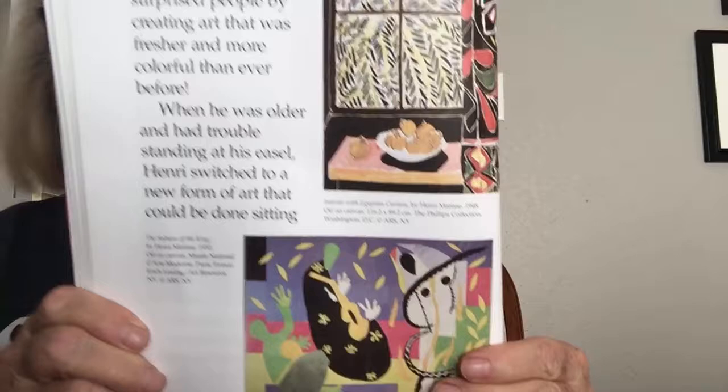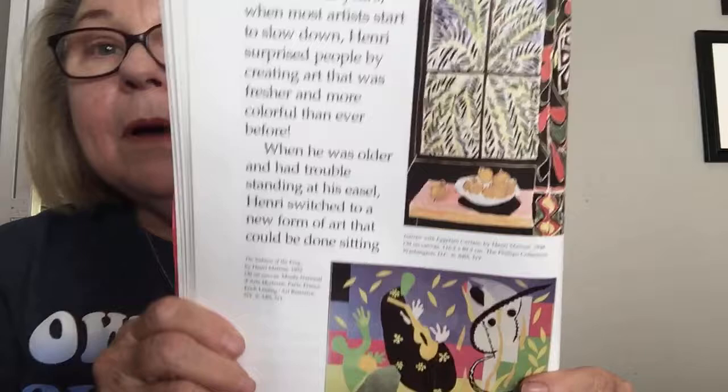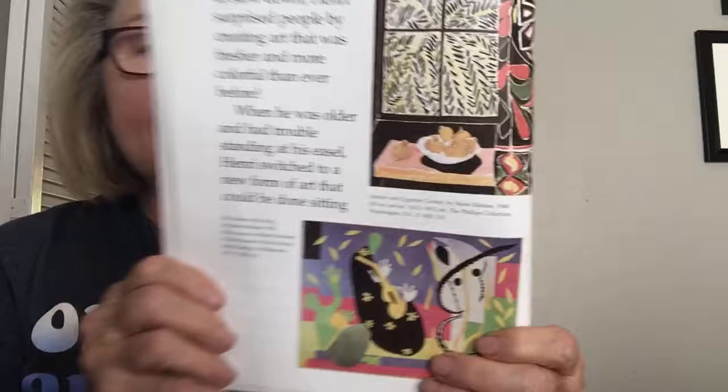In his later years, when most artists start to slow down, Matisse surprised people by creating art that was fresher and more colorful than before. When he was older and had trouble standing at his easel, he switched to a new form of art that could be done sitting down. He cut out shapes from brightly colored paper to make some of his most exciting work ever — he said it was like drawing with scissors. These were just cut out sheets of paper — pretty cool!